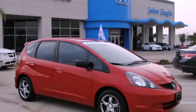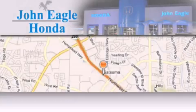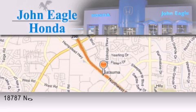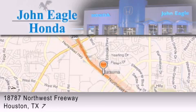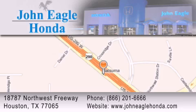Stop by today and test drive this automobile for yourself. John Eagle Honda of Houston is located at 18787 Northwest Freeway in Houston. Our goal is to exceed all of your expectations to ensure that you'll return for future visits.